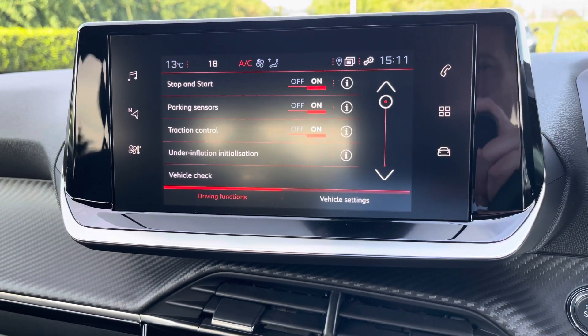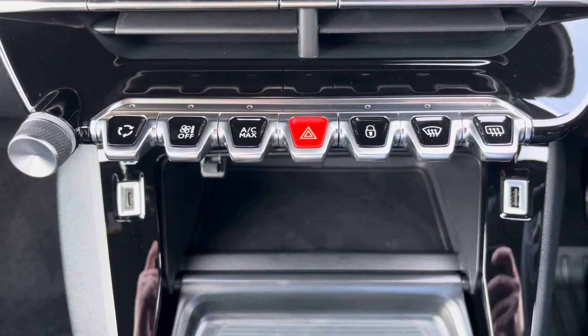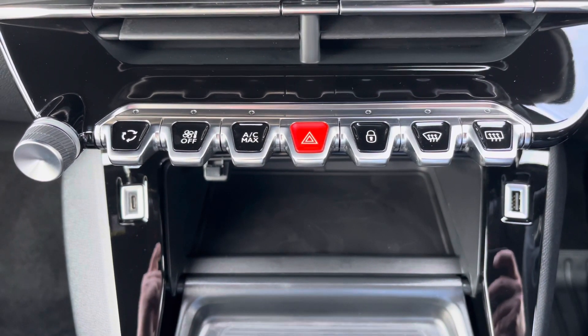When in reverse, you can easily view your 180 degree colour reversing camera. The gloss black piano keys provide an excellent shortcut to the functions on your touch screen.